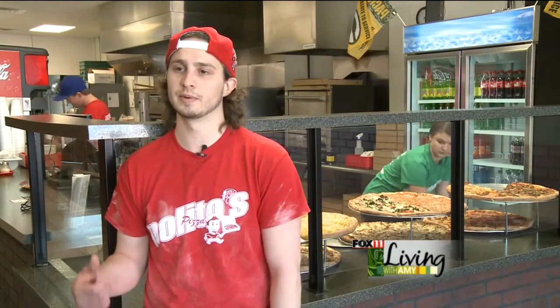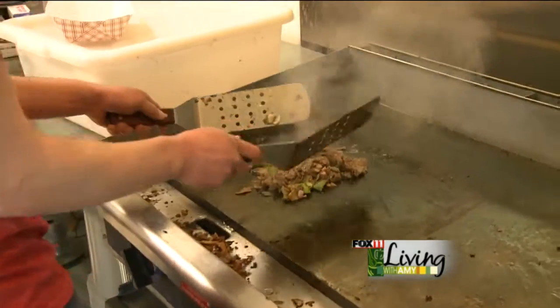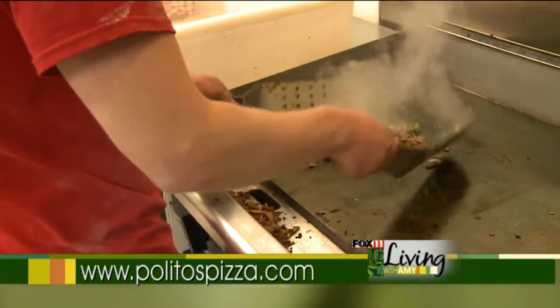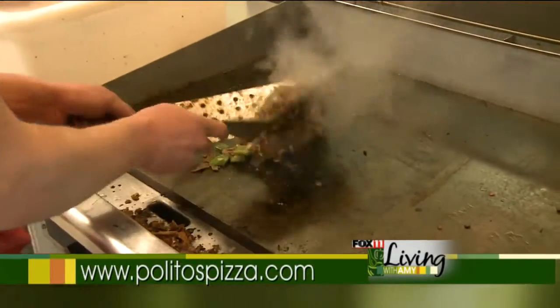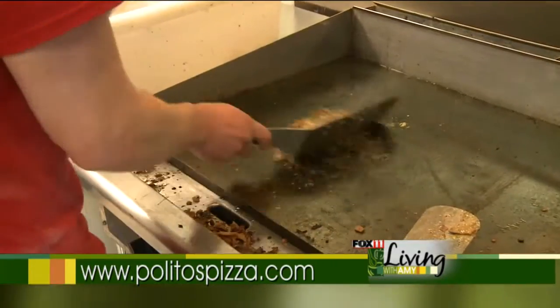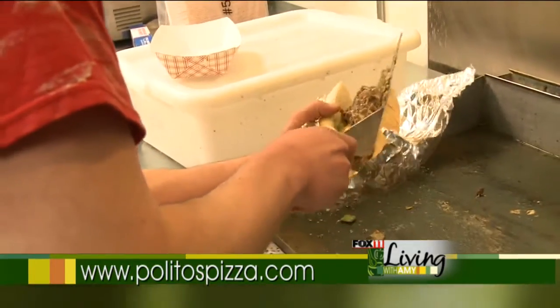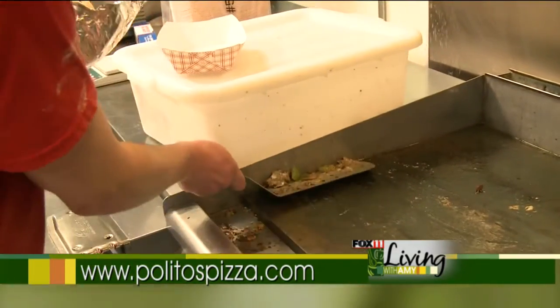For the Philly cheesesteak, we start by putting the buns in aluminum foil and placing them in the oven for a couple minutes to get soft. The Philly meat and all the vegetables go on the grill. We grill it up, then put mozzarella and American cheese on top so it melts into the meat and vegetables, and then we put it in the soft sub. A Philly cheesesteak doesn't need to go back in the oven like some of our other ones do.